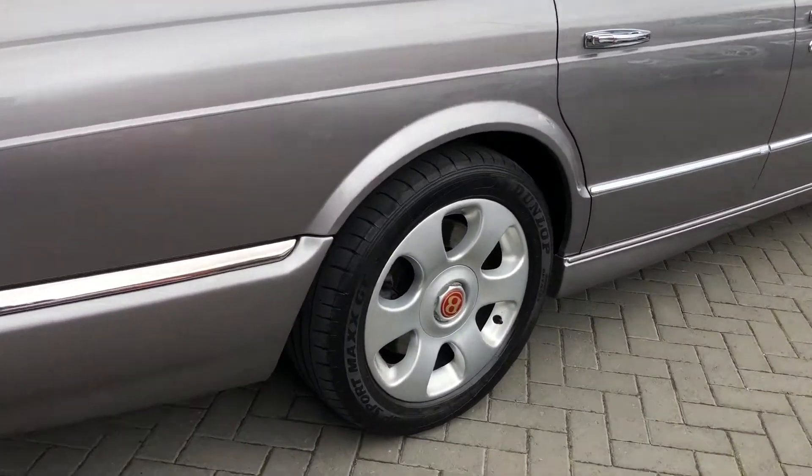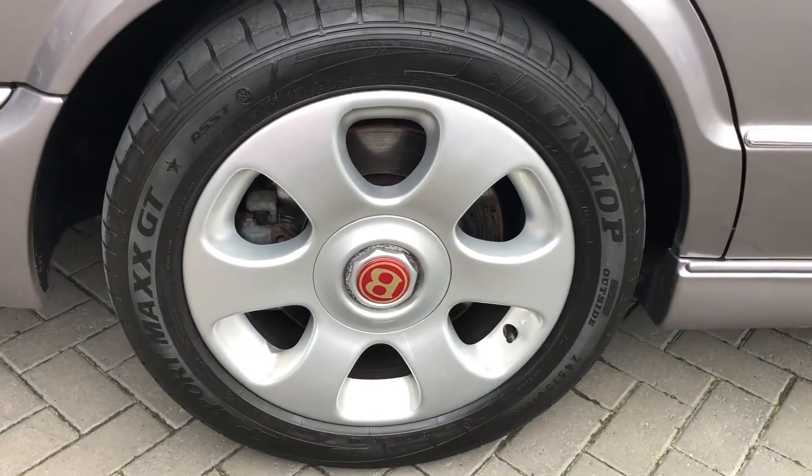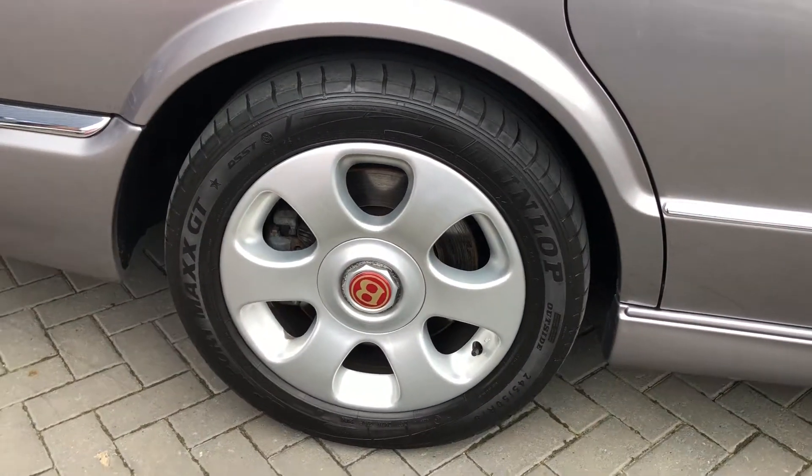All four wheels are in immaculate condition. There's no marks, scratches, there's no curb marks at all.